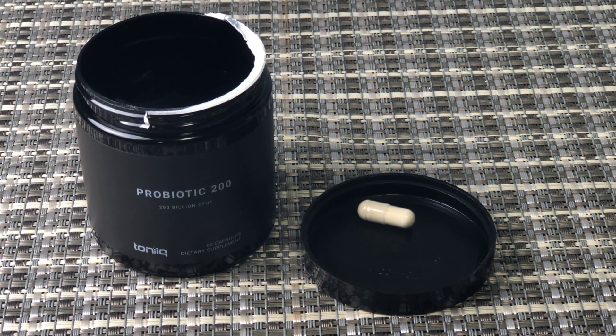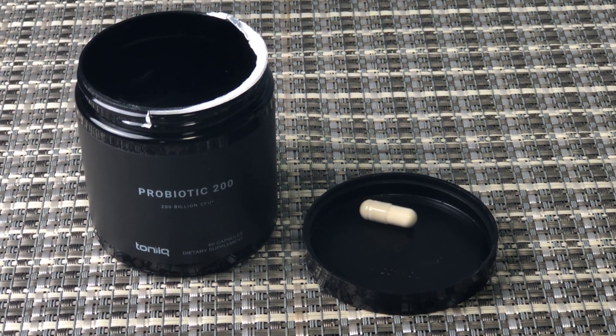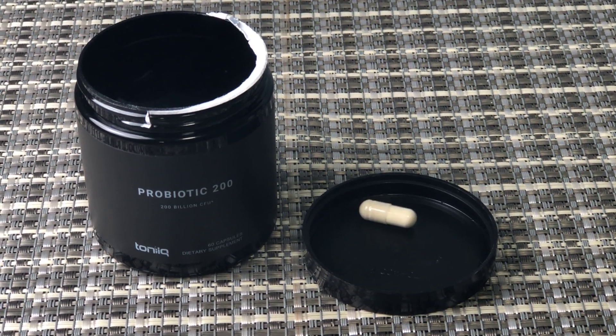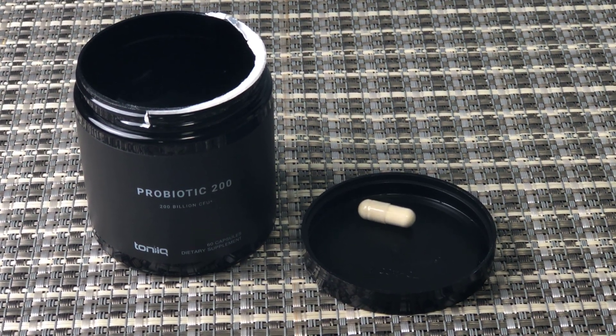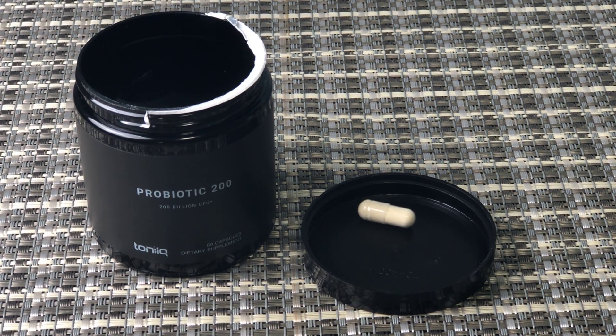Comparatively, to other probiotics, this is really on the premium end. You don't need to store it in a refrigerator — it is shelf safe. I do just put it in the refrigerator out of habit, but you don't need to.